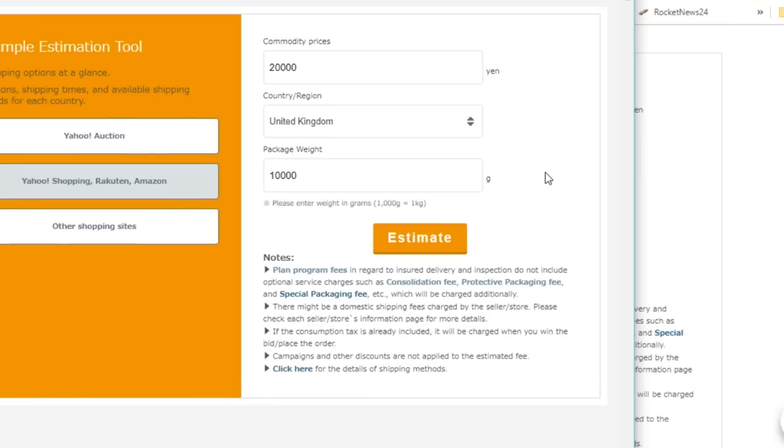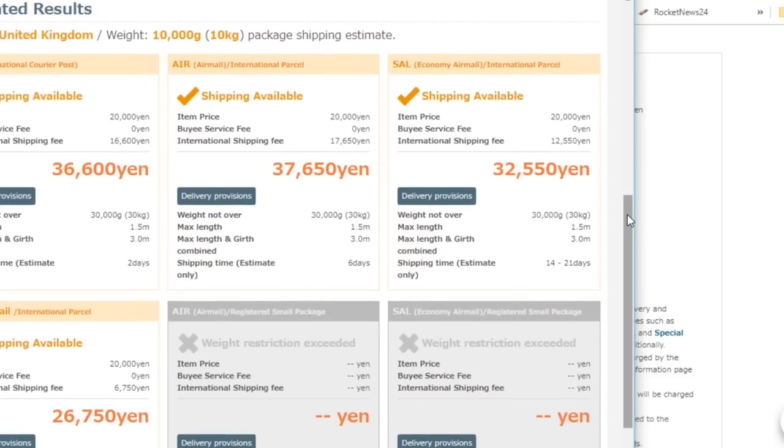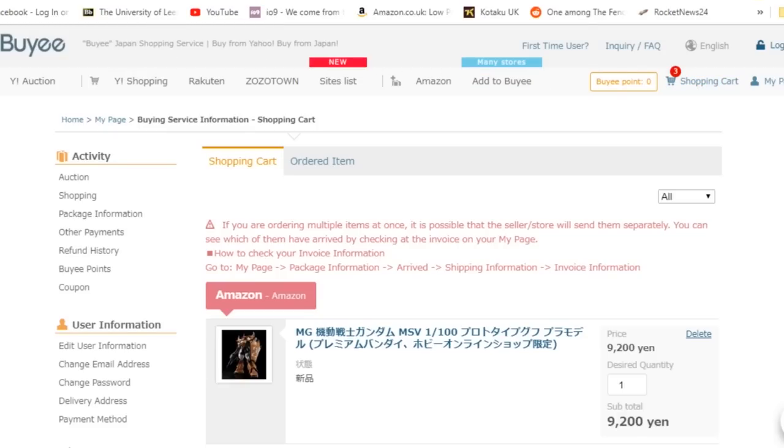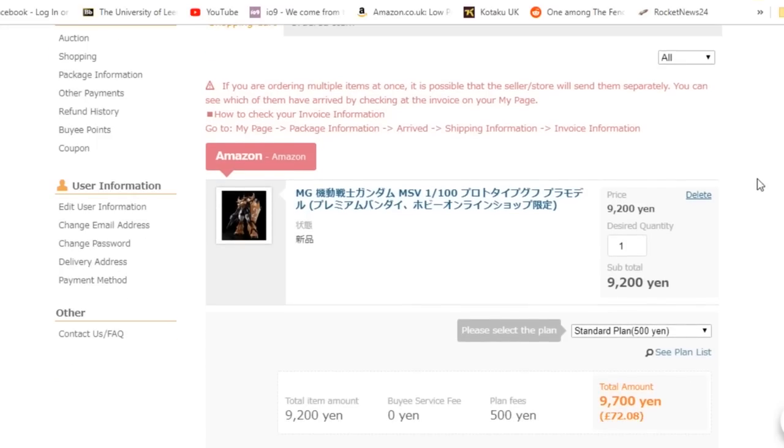Their international shipping fees match the Japan Post estimates that I looked up, so I don't believe they're making any money on top of those fees. You'll choose which international shipping method you want and pay all of these fees at once. While researching criticisms about the site, the most common one I saw was about unexpected fees — which I didn't experience myself at all. Most criticisms were for unexpected domestic shipping fees, which as I mentioned, you really need to keep an eye on before you buy, as you are liable for them.